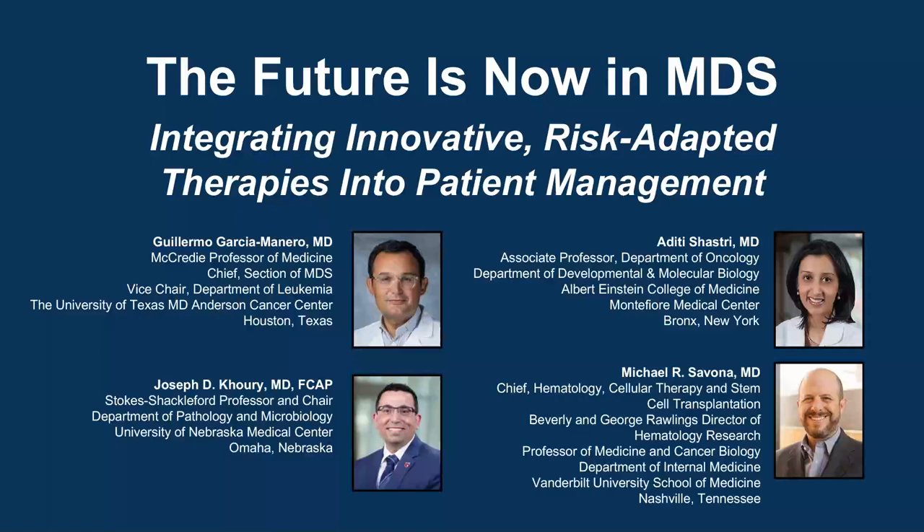The following podcast is part of a certified educational activity titled The Future is Now in MDS: Integrating Innovative Risk-Adapted Therapies into Patient Management. Access the entire activity and complete the post-test at peerview.com/PMQ860. Downloadable slides and practice aids are also available.